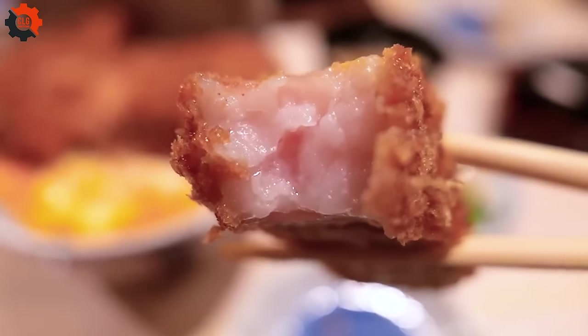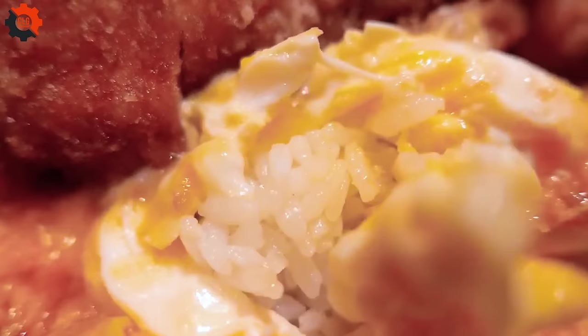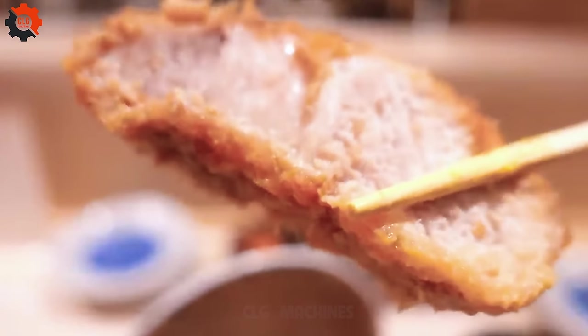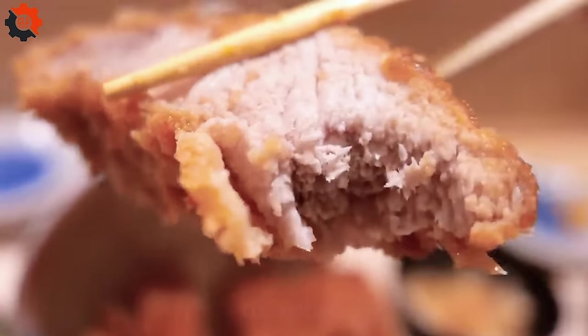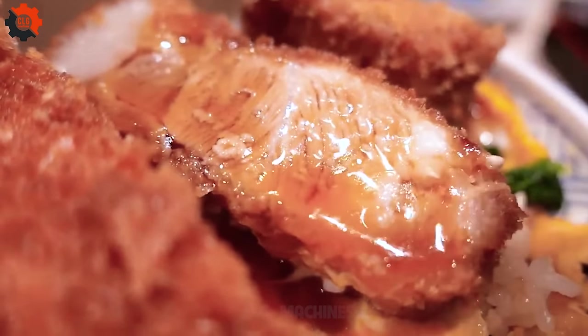In a world that often prioritizes speed and convenience, Tonkatsu Hajimi stands as a reminder of the beauty of taking time to perfect something truly extraordinary. This is where tradition is cherished, and every meal is a testament to the skilled hands that made it.